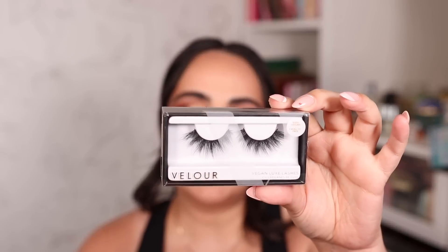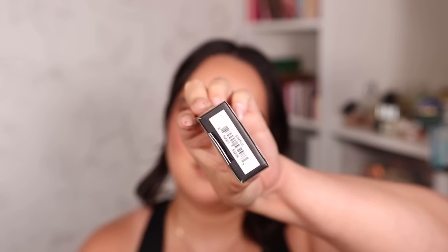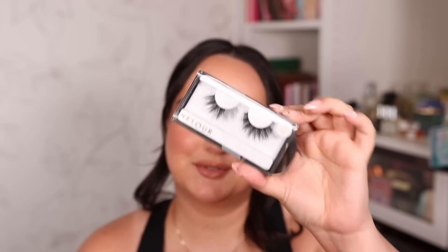My second lash pick is for when I want something very dramatic — like a New Year's Eve black smoky eye with sparkles. The Velour Lashes in Sinful give me all the drama I want. They look beautiful for many more wear days because they're high-end. These are definitely the ones I reach for when I want my look to be dramatic.